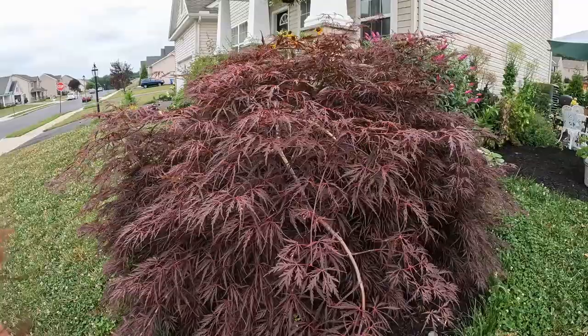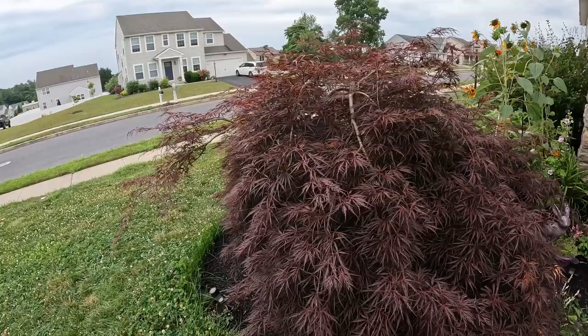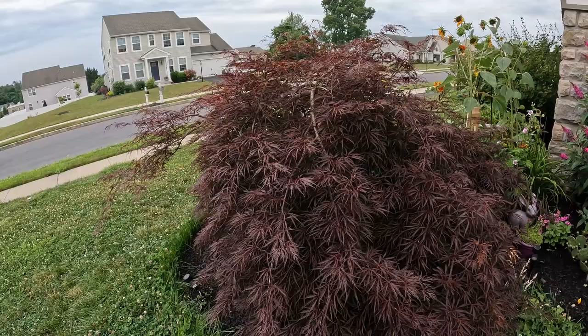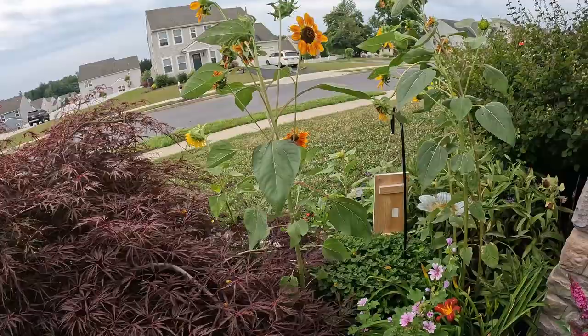Japanese maple is still looking as lovely as ever, though it definitely needs pruning. My uncle, who is a landscaper, gave me some crap about it and said I need to prune it up — which I don't disagree with — but I just love his little blanket-like state. It reminds me of a secret fort I could go into and hide, and no one could find me. I should probably try that.